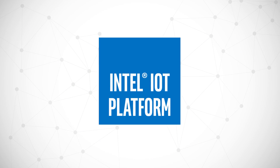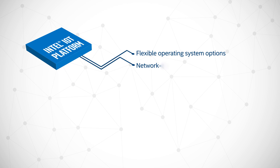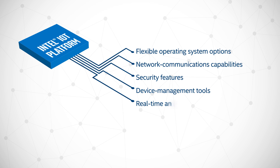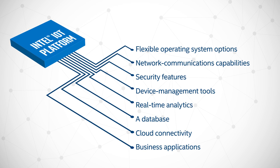With the Intel IoT platform, businesses get these features at the edge: flexible operating system options, network communications capabilities, security features, device management tools, real-time analytics, a database, cloud connectivity, and business applications — all on the same platform.